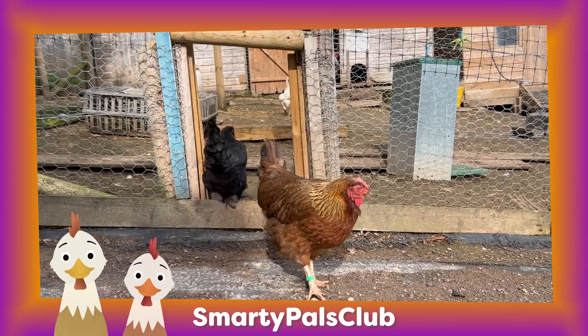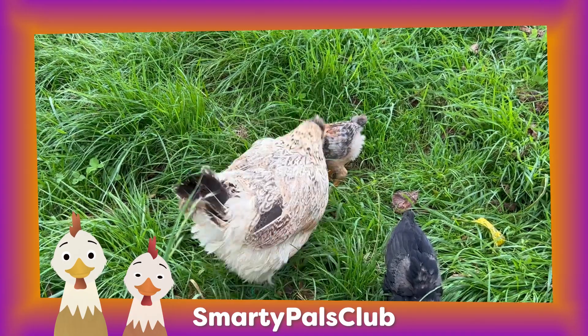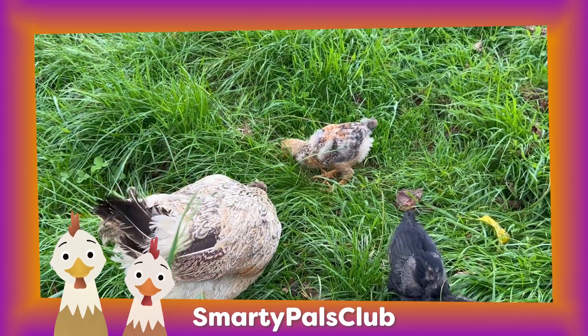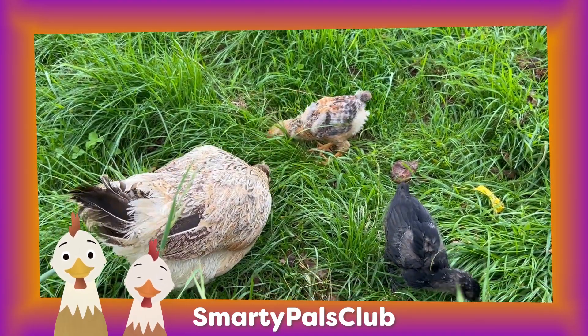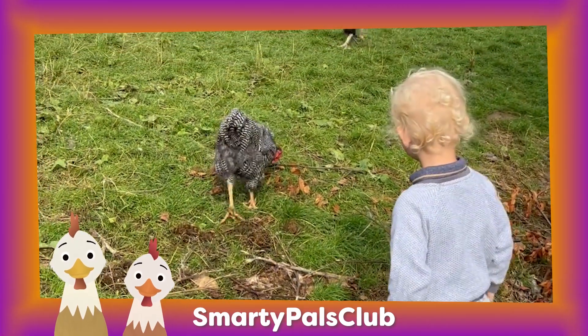Chickens often say cluck cluck to talk to one another, or they squawk. They love to scratch around in the ground and search for bugs and seeds. Farmers feed them yummy corn to make them happy and healthy.